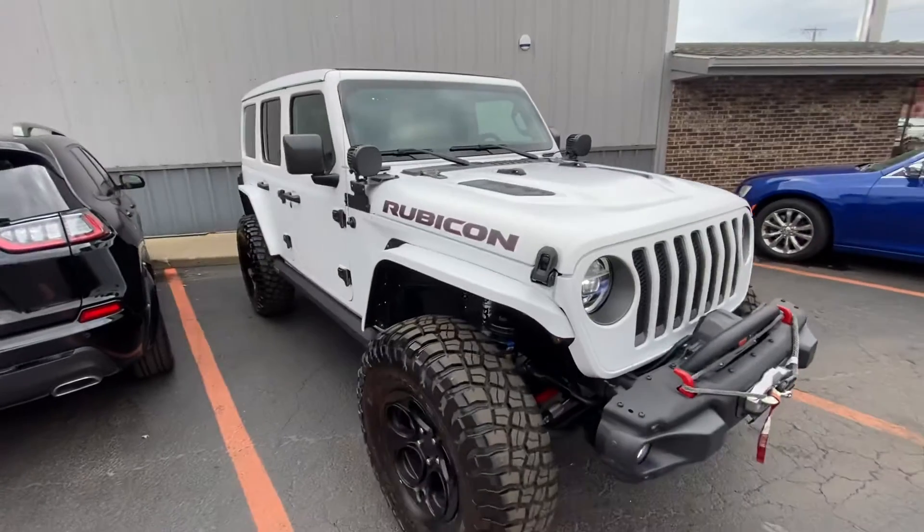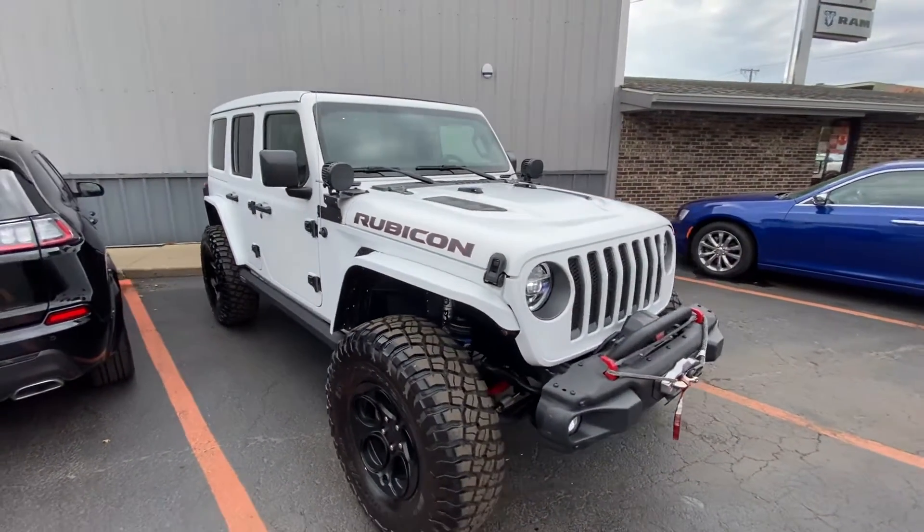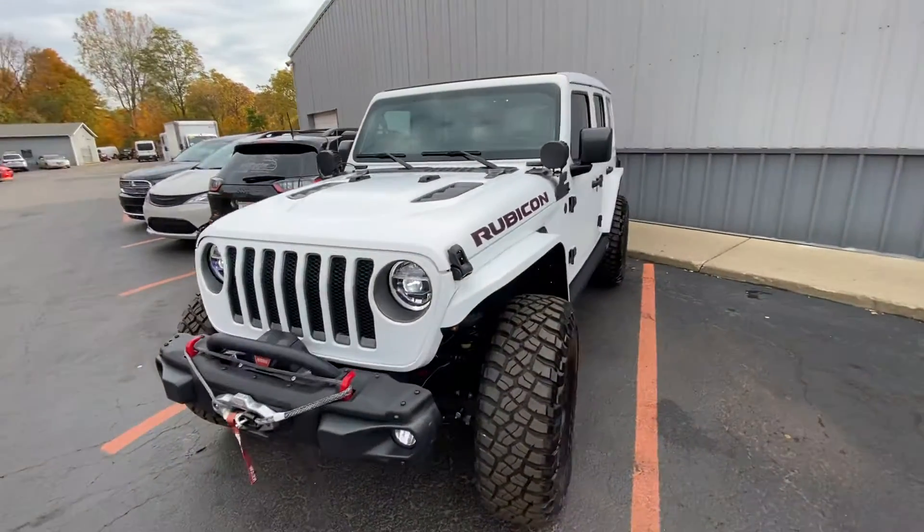Come see us. We do anything and everything that your heart can desire — Hemi Jeeps, Demon Jeeps, Elephant Jeeps, wraps, lifts, wheels, you name it. We can do it for you. Have a great day.